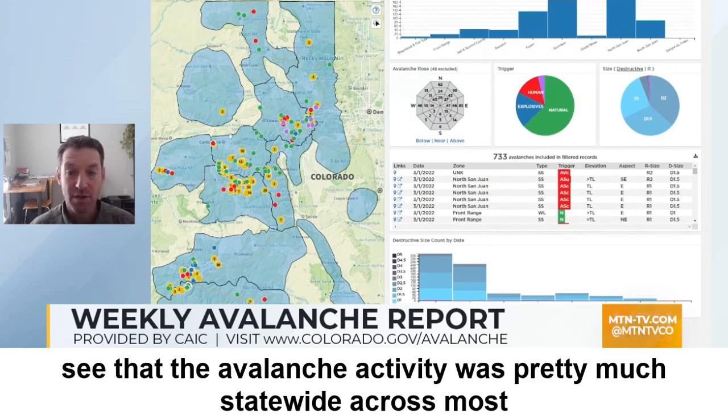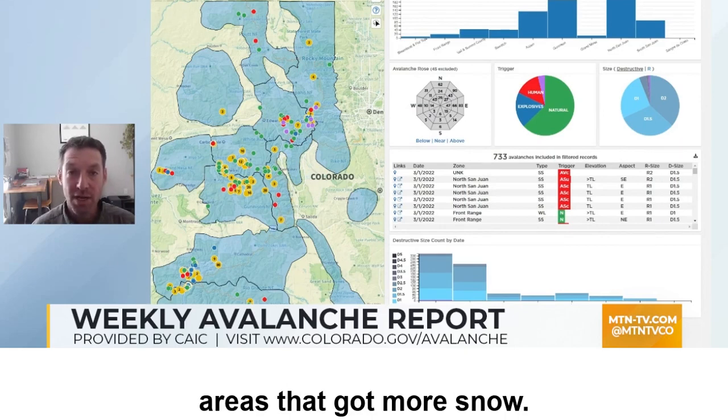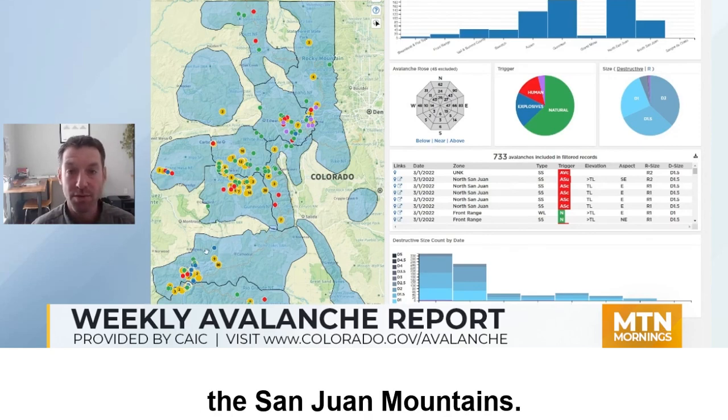You can see that the avalanche activity was pretty much statewide across most of the mountains. The larger activity and the more avalanches ran in areas that got more snow, so that's in the central mountains and then down in portions of the San Juan Mountains.